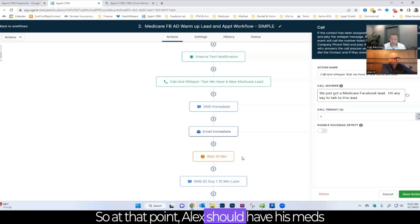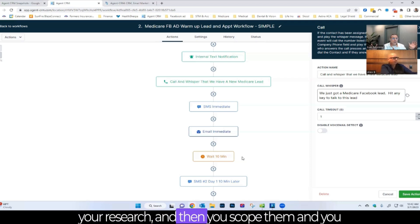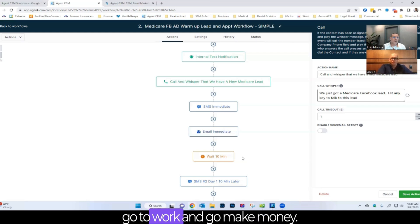At that point, if I call Alex and get ahold of him, Alex should already have his meds ready and a list of doctors. A lot of times in these text messages, leads are sending that data back via text. They're already ready to go — you get the data, start doing your research, scope them, and go make money.